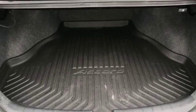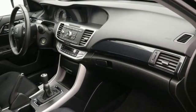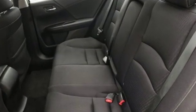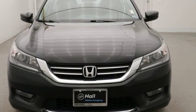Car and Driver adds the Accord hustles through turns with fog-free steering and little complaint from the tires, and never seems to be working very hard. Honda has a world-renowned reputation for reliability. See what it can do for you when you take it for a test drive.